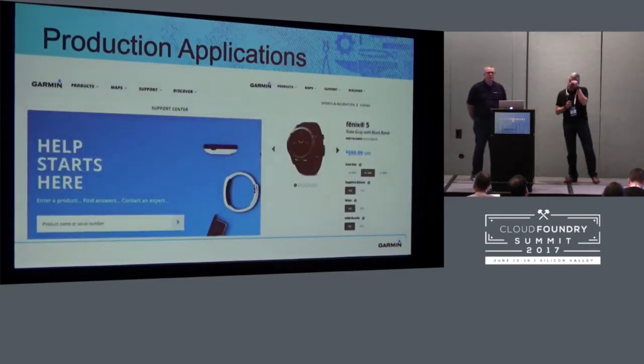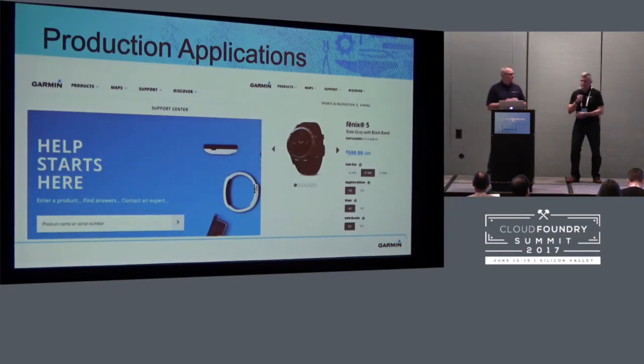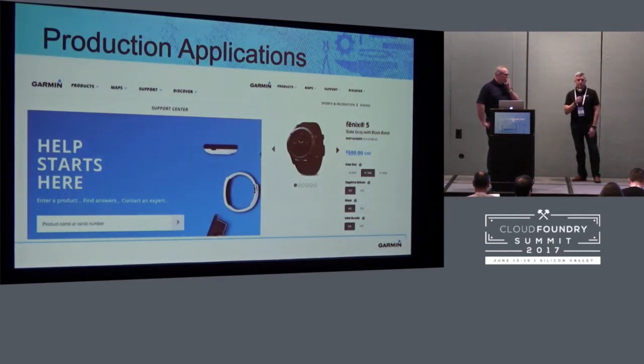I want to talk through a couple of apps we have in production today. On the left, where it says 'Help Starts Here,' that is our support portal. If you have questions or issues with your Garmin products and you're in either the US or the UK, you're going to interact with something that looks like this, and you'll be interacting with Cloud Foundry. The business was highly involved in the development of the application. We started in August of 2016 with a concept approach, and by November we had working code in production.